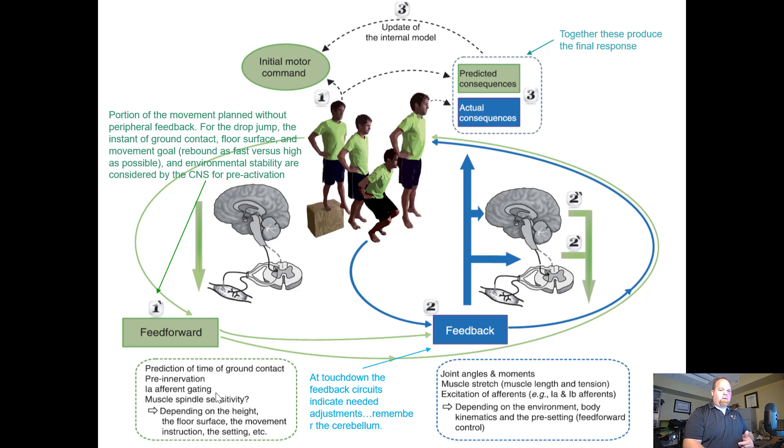At touchdown, the feedback circuits are engaged, telling us: what happened here? What were our joint angles and moments? Was that what we thought it was going to be? What was my muscle stretch — did I have enough tension to prevent excessive downward movement? The excitation of the 1A and 1B afferents, the body kinematics — did the knees shift in or out, go too far forward, did the heels hit? We then enhance the feed-forward for the next repetition. Doing multiple repetitions, we get that update of the internal model, which changes the initial motor command.